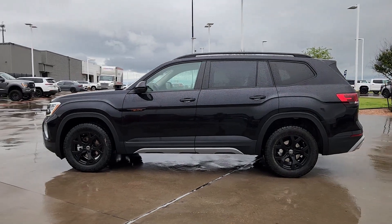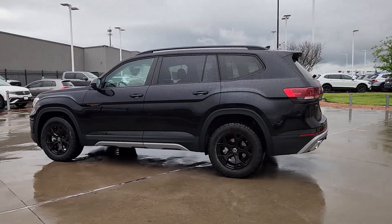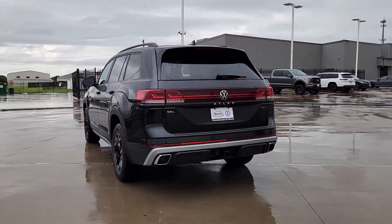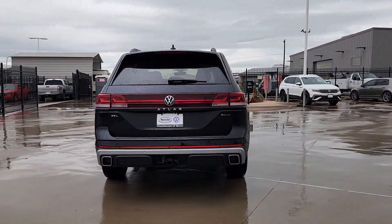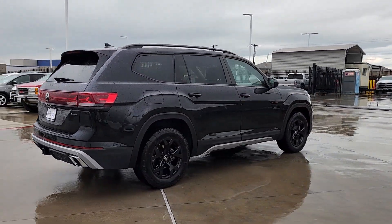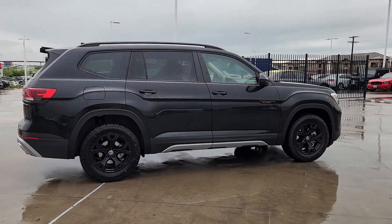Get acquainted with the 2024 Volkswagen Atlas. This versatile, safety-minded Atlas delivers the features your family needs — from three-row seating to spacious cargo capacity and must-have connectivity. This hard-working crossover rises to the challenge with ease.